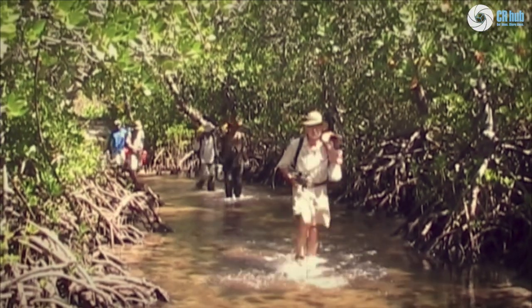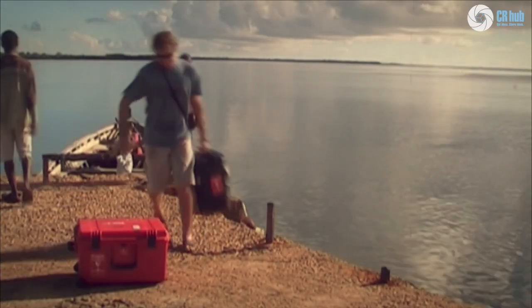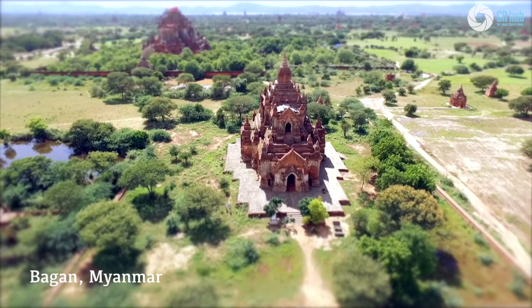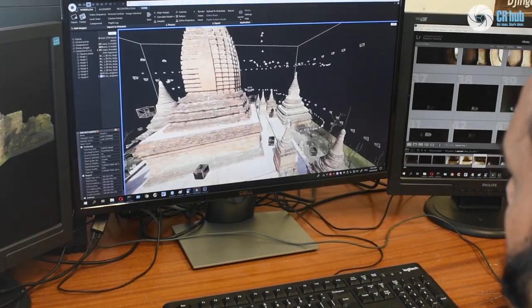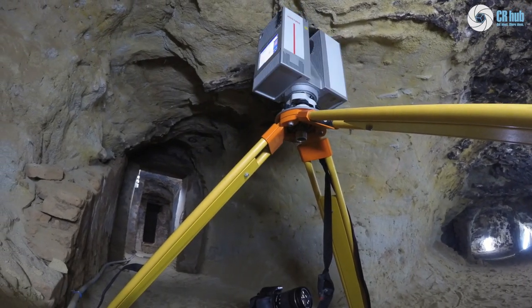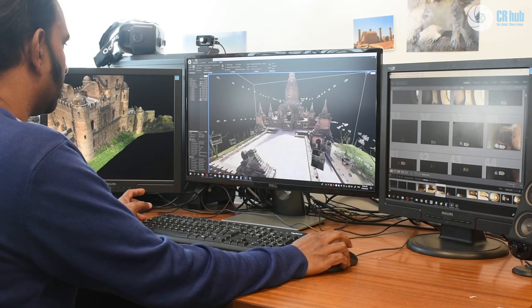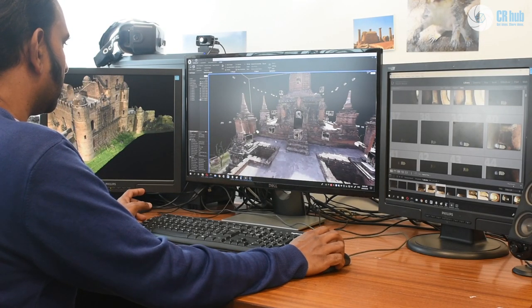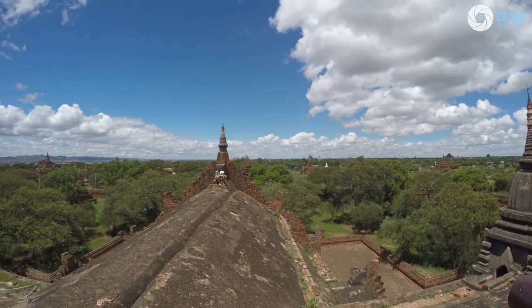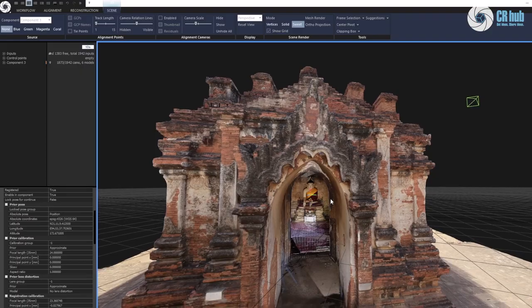To date we have documented more than 60 sites in 17 countries. Only a few years ago, the idea of automatically registering laser scans and photographs was just a dream — and on top of that, modeling, hole-filling, and texturing. That was such a far-fetched idea until RealityCapture came along.